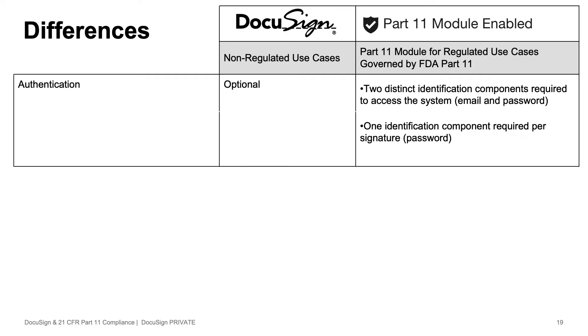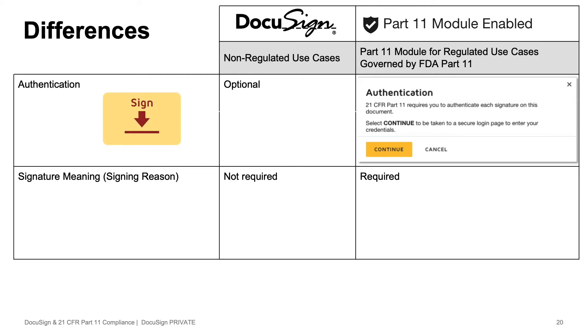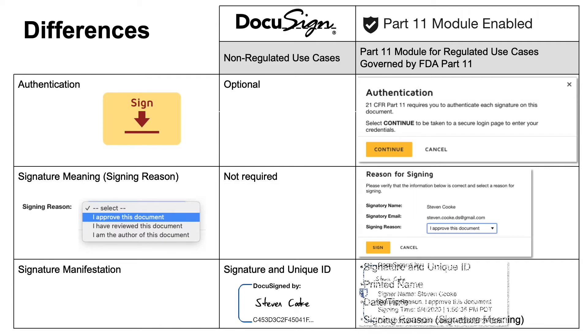So let's talk about the differences between a standard DocuSign account and a regulated one. The first is it starts with the user logging into their account anytime they access or sign a document. The next main difference is when they're actually signing, we're forcing them to say why they're signing the document, rather than just placing a signature. Lastly, there are some extra pieces of information that the FDA wanted visible anywhere someone signs.